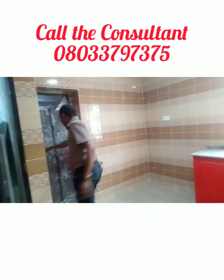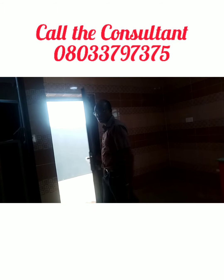This is your back door, leading to your backyard.